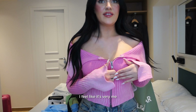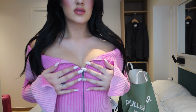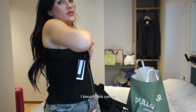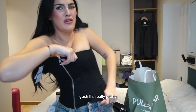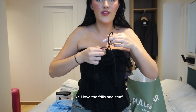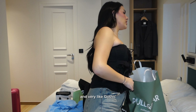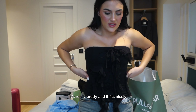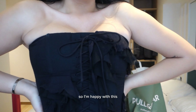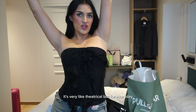What do we think? I don't know — I feel like it's very me, but it looks weird with my boobs. I bought this corset. It's really pretty — I love the frills and stuff. Very like ballet core and very gothic actually. It's really pretty and it fits nicely, so I'm happy with this. Not gonna exchange it. It's very theatrical but for everyday.